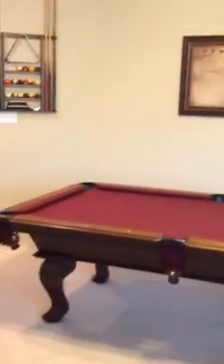Pretty good size room. What size is this room? 17 by 18. That is a 7-foot pool table.